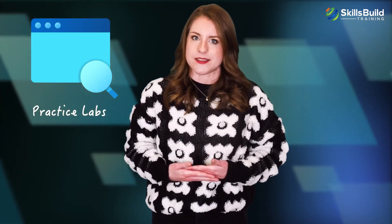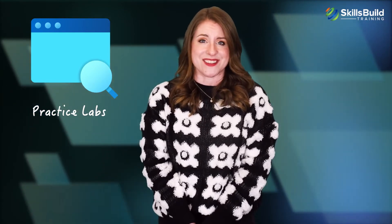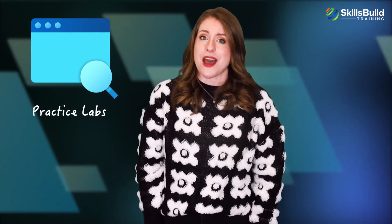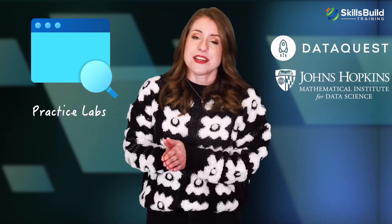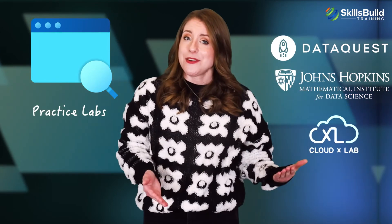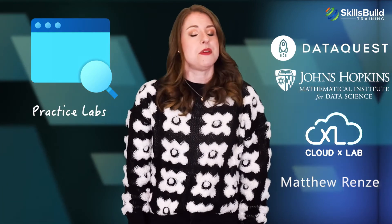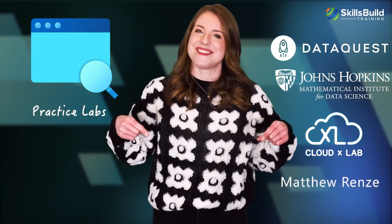The IBM Data Science Professional certification will give you ample opportunities to apply data science concepts to actual data sets, since each module has a strong emphasis on practical skills. After signing up on Coursera, you can access several data sets and lab questions. If you want more practice labs, you can check out DataQuest, Johns Hopkins Data Science Lab, CloudX Lab, and Matthew Renze's website. Links to these additional practice labs are in the description.